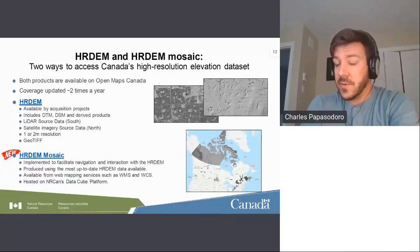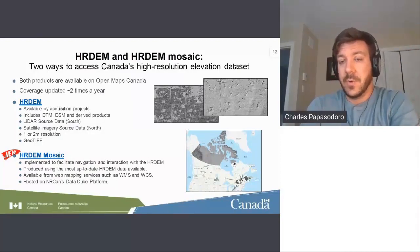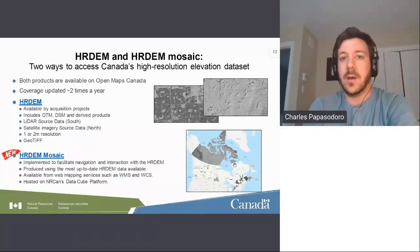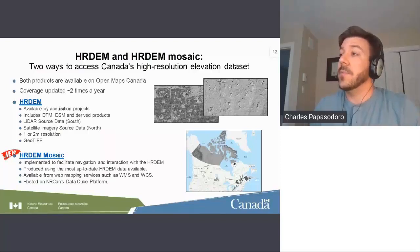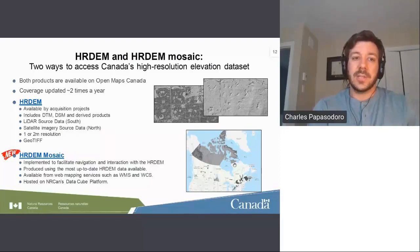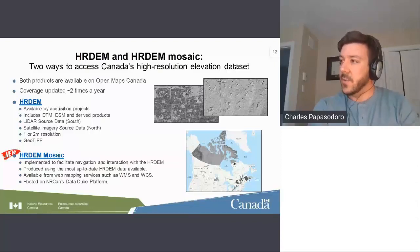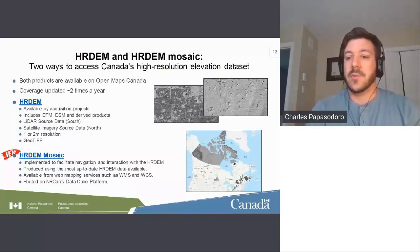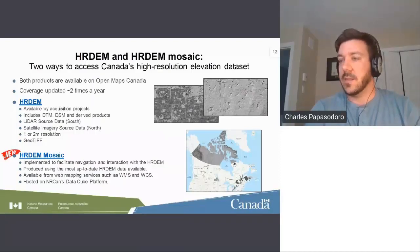Our HRDEM products: since last December, we released a new product called HRDEM Mosaic, which is a mosaic of the HRDEM offered through WMS and WCS. Coverage will follow the HRDEM — when new HRDEM data is integrated, the mosaic follows as well. It's hosted on NRCan's DataCube platform, with derived products created on the fly. It's a really nice product — go have a look on Open Maps Canada, where it's all available online.